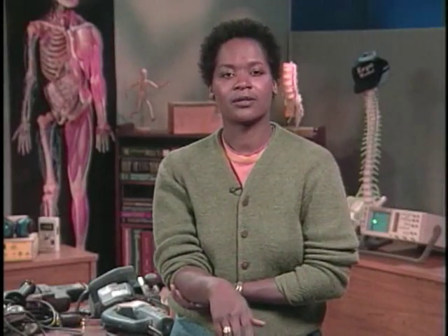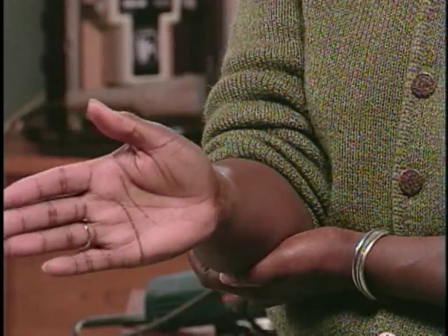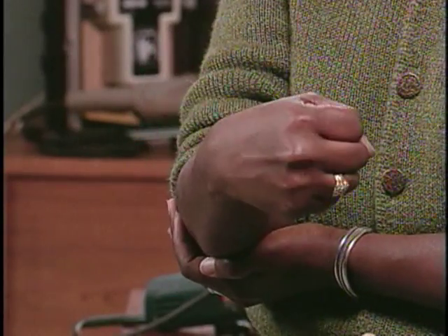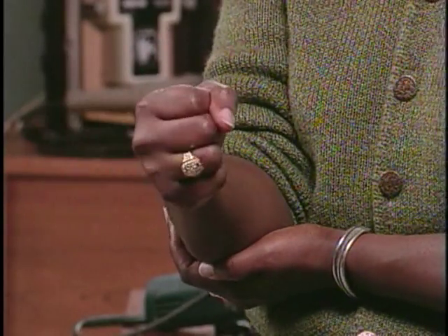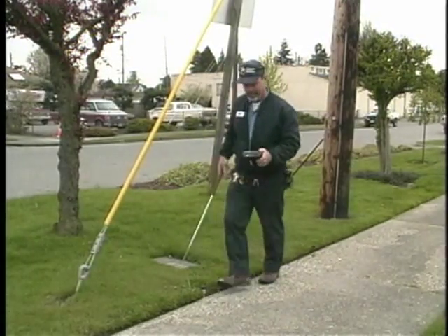Working with your wrist bent in any of these directions can also be a problem. However, bent wrists are only really a risk for injury when combined with high hand forces or repetitive motions. Some jobs will always require awkward postures, but many can be done better with a few simple fixes.